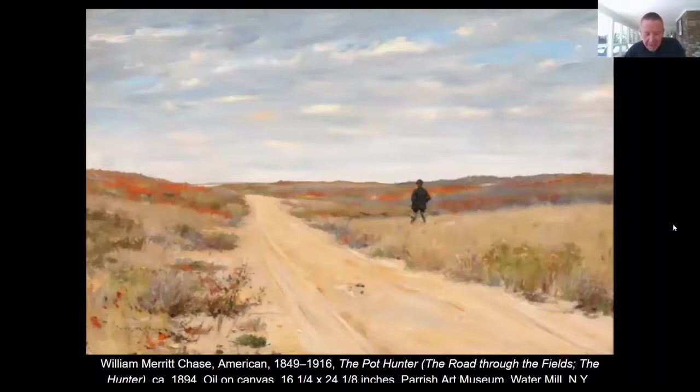We're going to move on to another Chase painting called The Pot Hunter. It shows a hunter out with his rifle in a relatively undeveloped area. What's a pot hunter? The terminology means going out and hunting a rabbit or a squirrel or something else that could be put in the pot to eat. That's a throwback to a less elegant era when people were hunting their own food — although I'm sure that exists out here now as well, particularly in deer hunting season.